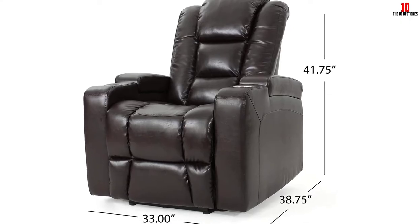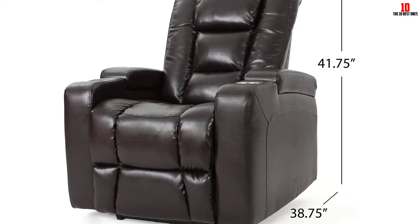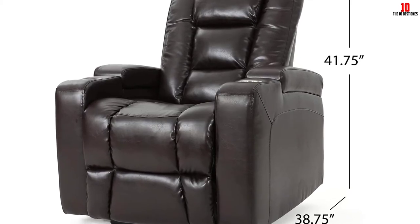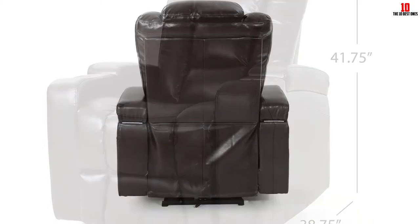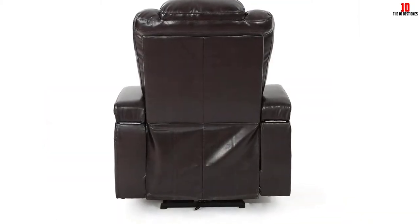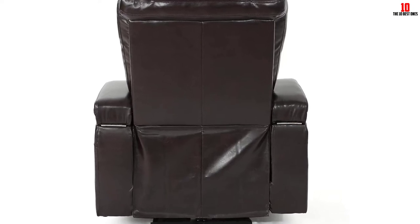The USB port ensures you can keep your phone fully charged and within arm's reach. This is a reasonably spacious recliner but it also occupies a fairly small footprint — while it might be too large for a small apartment, it's compact enough to slide into a busy room without dominating.